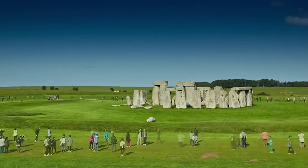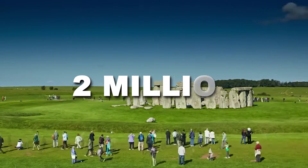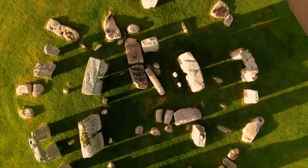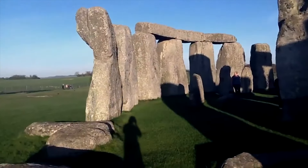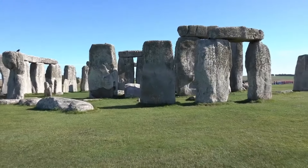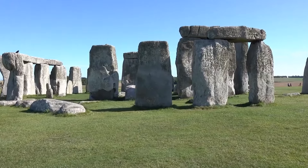Stonehenge, a UNESCO wonder visited by nearly two million people annually, remains an enigma. Despite its popularity, much about its purpose and construction eludes us. But what if the key has been hiding in plain sight all along?